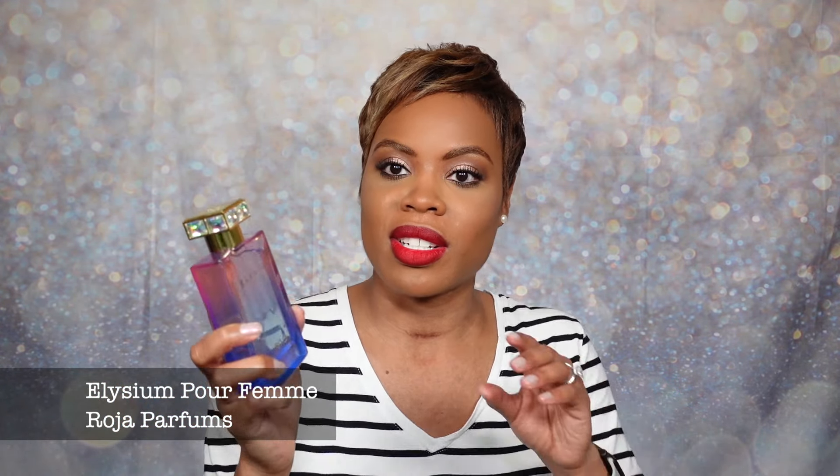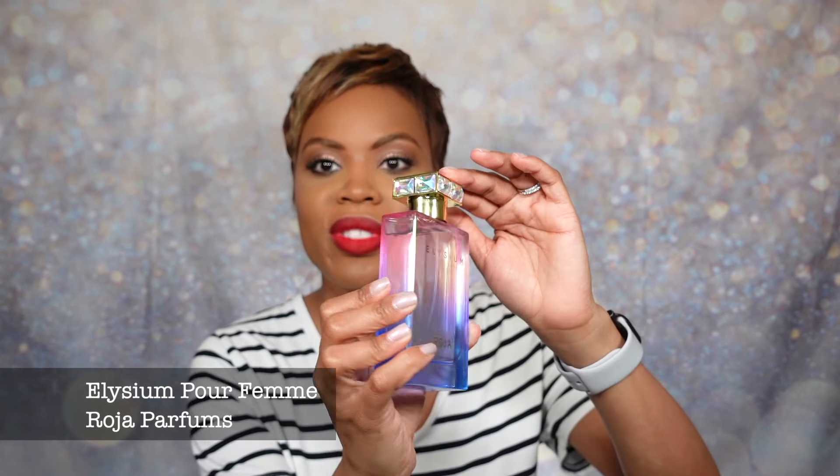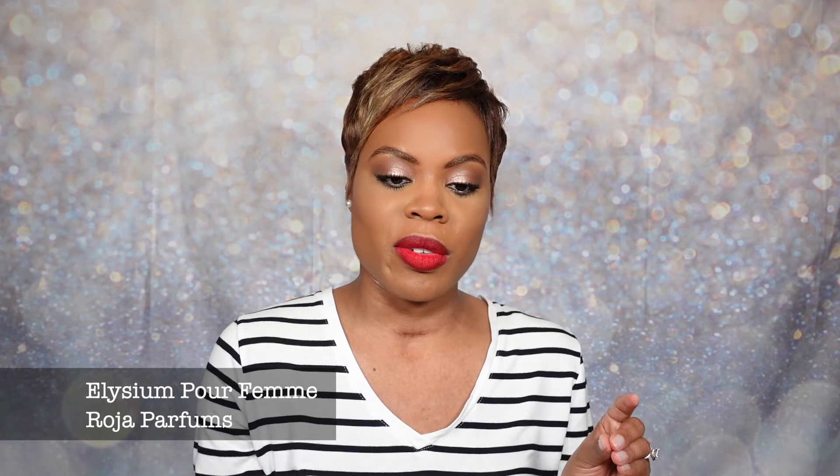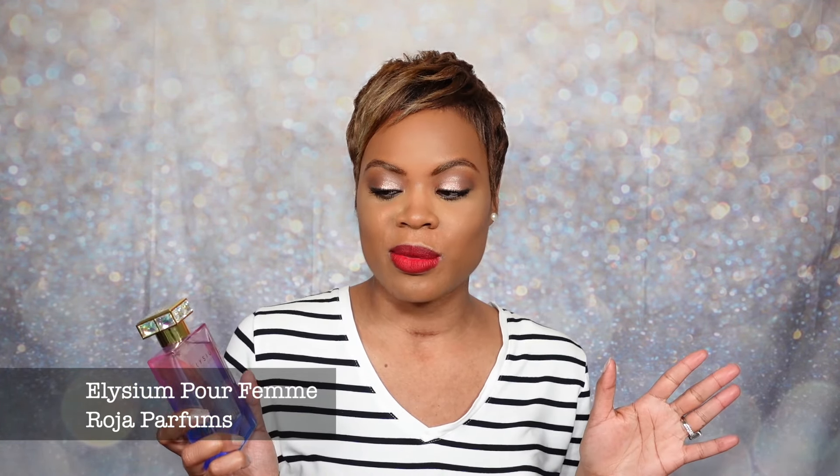Next up, as promised, fragrance of the day. This is the fragrance that brought me into the world of Roja — it's Elysium Parfum, their newest release for spring 2024. It actually kind of matches my nails because it's iridescent with this fun opal thing happening. I've talked about this fragrance in a previous video when I first got it, and I've worn it a few more times.